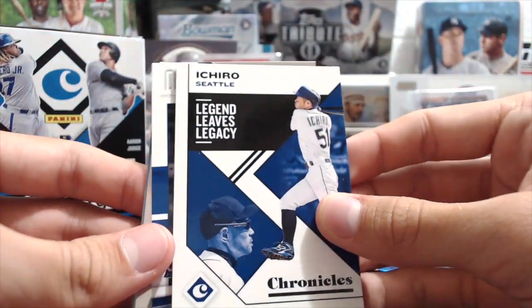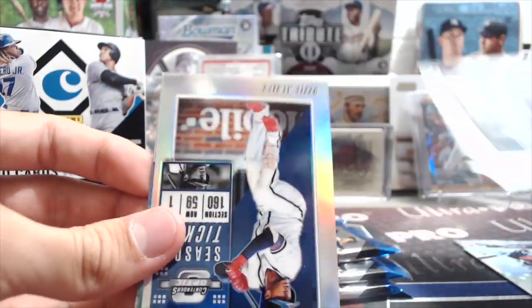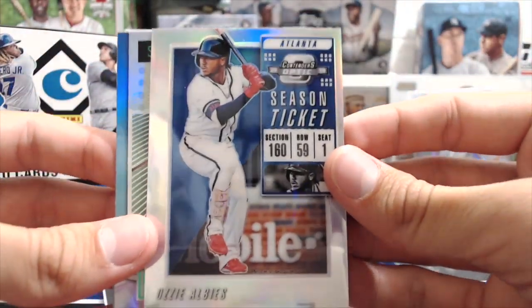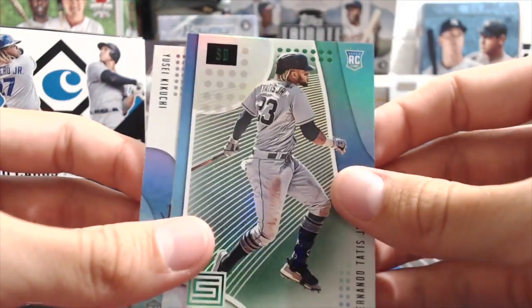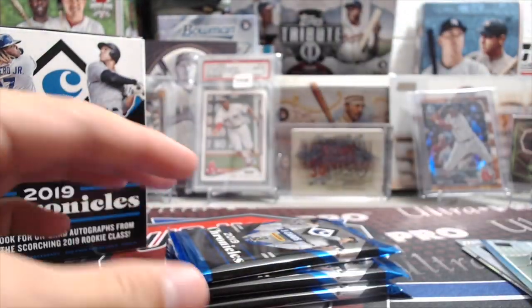First regular pack here — an Itro. Nice Pete Alonzo rookie. Right now I think he's leading the league in home runs still — yep, I think he just took over. Nice. LB's Contenders Optic. Tatis Jr. green status rookie. And Kikuchi — that's a solid pack there.